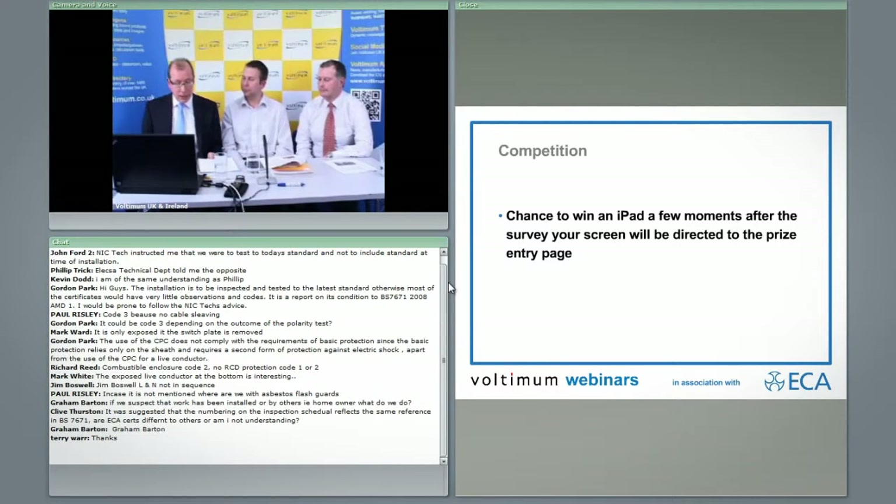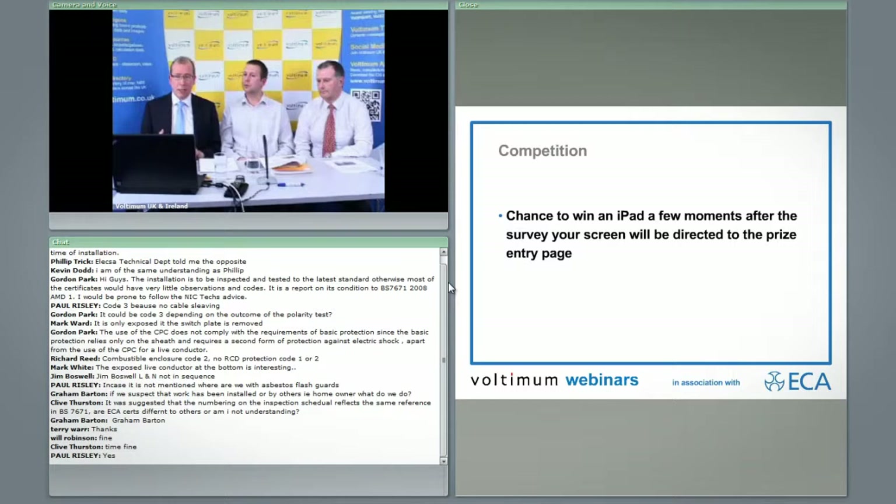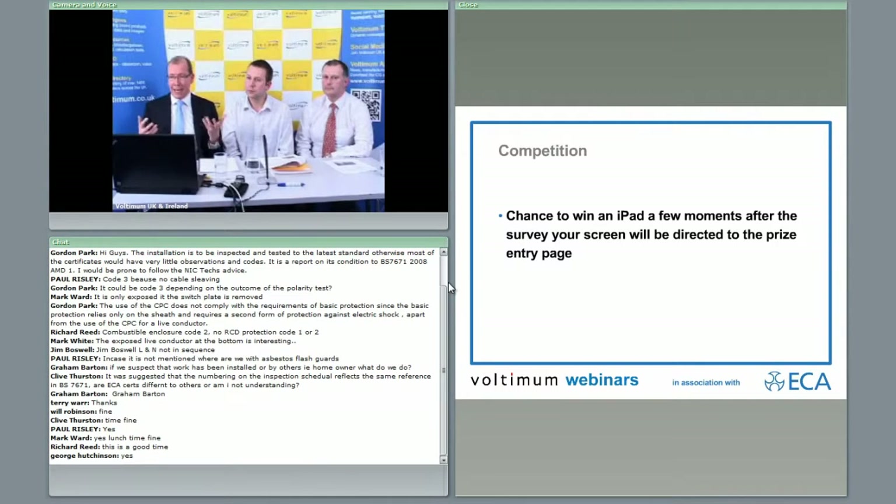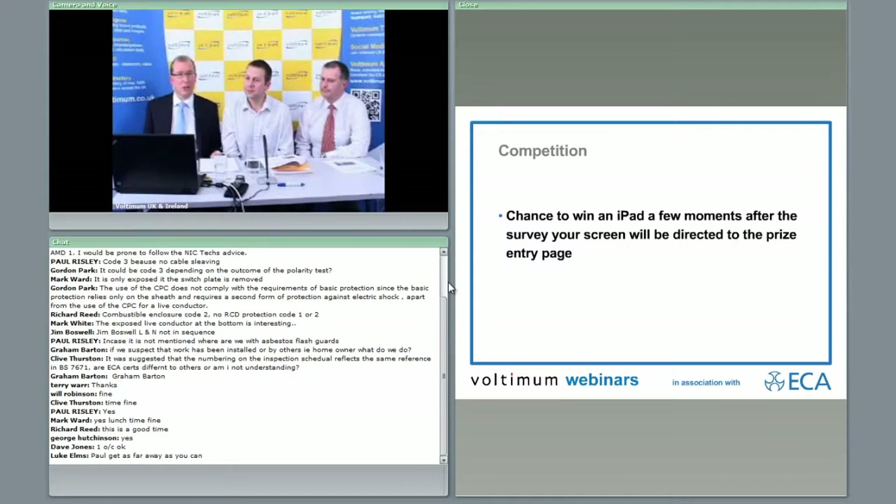We'd also like to know — using the chat pod — whether one o'clock is a good time for a webinar, or whether you'd rather have it at three o'clock, or just give us an indication of the time you'd like for a future webinar. Day and time of day would be useful so that if we repeat these we can make it the most suitable time for you. Having said that, as you're all logged on at this time, I guess it suited you on this occasion.